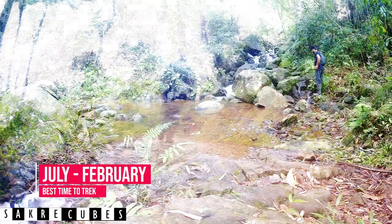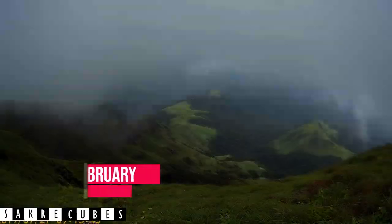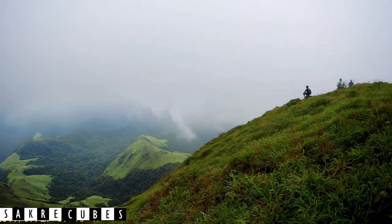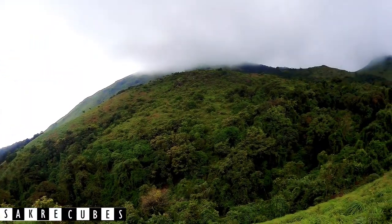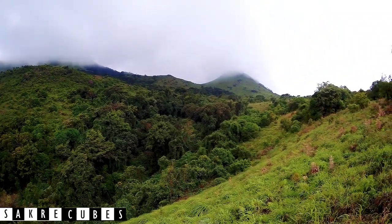Although the Tadiandamol trek is easier than other similar treks, don't underestimate it — it offers breathtaking views as you trek along. With a blend of accessibility, ease of scale, and amazing panoramic views, Tadiandamol is a must-visit place no one should ever miss.